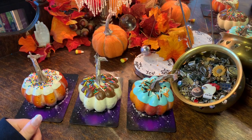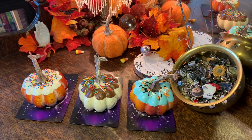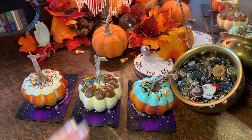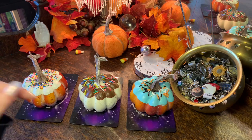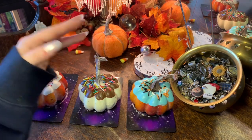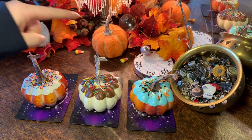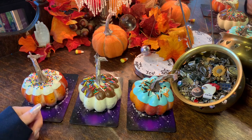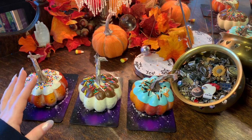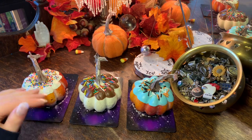Hello everyone, welcome back to Charmed Intuition Tarot. Welcome if you're new — my name is Liz, and today's reading is very exciting. This is the September 2021 reading. I actually filmed this video a few days ago so the background will look a little different during the readings, because I ended up taking the lights out to decorate for Halloween. I know some of you are like, 'Halloween already?' but if you've been on my channel a while, you know I love Halloween.